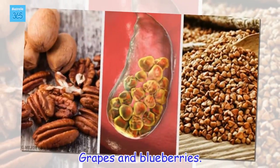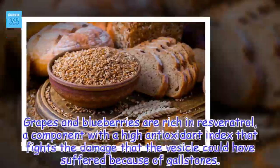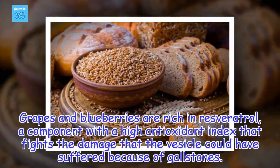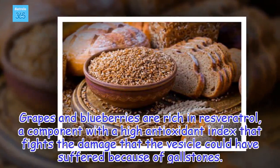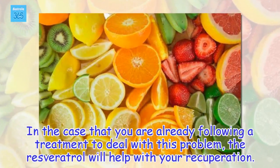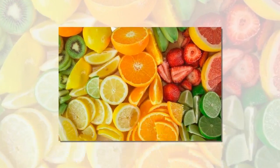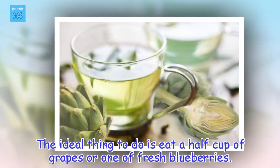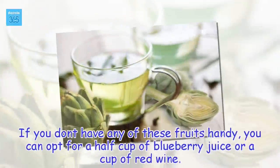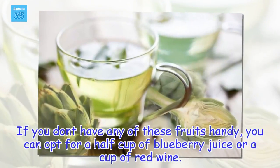Grapes and blueberries. Grapes and blueberries are rich in resveratrol, a component with a high antioxidant index that fights the damage that the vesicle could have suffered because of gallstones. In the case that you are already following a treatment to deal with this problem, the resveratrol will help with your recuperation. The ideal thing to do is eat a half cup of grapes or one cup of fresh blueberries. If you don't have any of these fruits handy, you can opt for a half cup of blueberry juice or a cup of red wine.